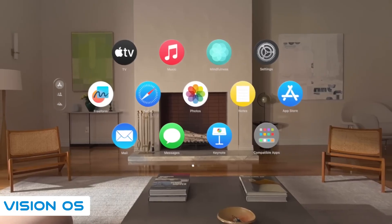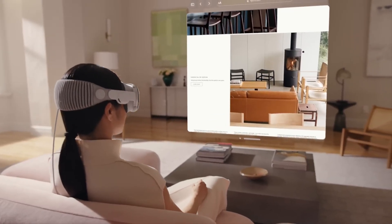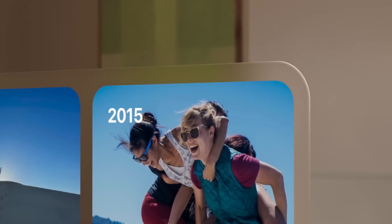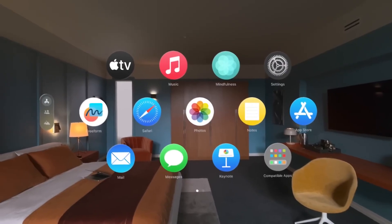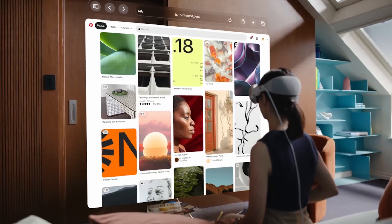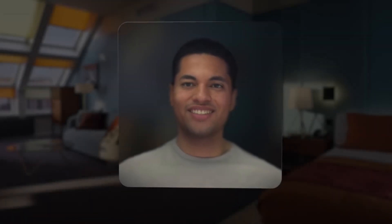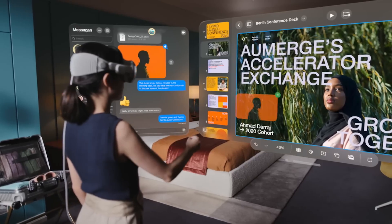Powering the Apple Vision Pro is Vision OS, a dedicated operating system designed from the ground up. It creates what Apple calls an infinite canvas, allowing app windows to exist dynamically in your space. This isn't just a facelift for existing apps — major applications like Safari and FaceTime have been redesigned for a three-dimensional environment, and the headset supports the full catalog of iPhone and iPad apps, taking immersion to a whole new level.